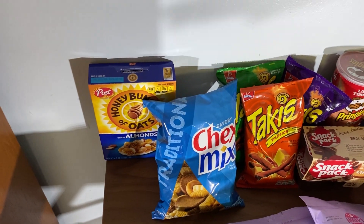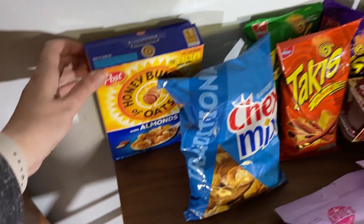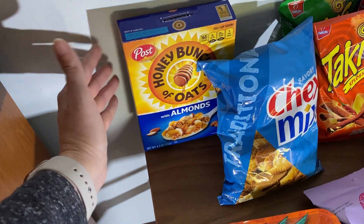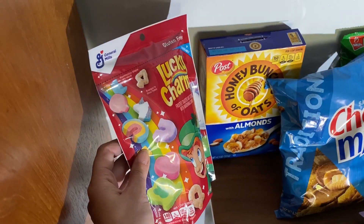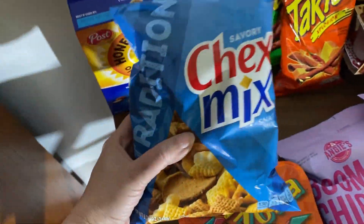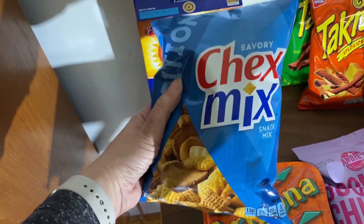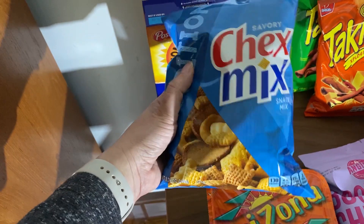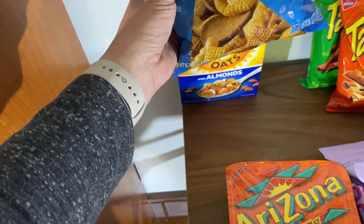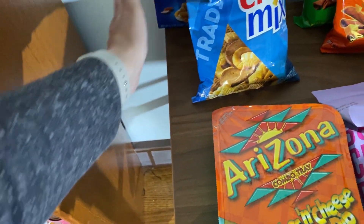I like cereal but not too much, so a lot of times they'll have good cereal there that I can try out. It's in a smaller box — have a couple bowls and I'm done with it. The Chex Mix is pretty much the heaviest of the snacks at about 8 ounces. You get this for $1. You can eat it yourself or if you're having people over you can put it in a bowl — quick and easy.